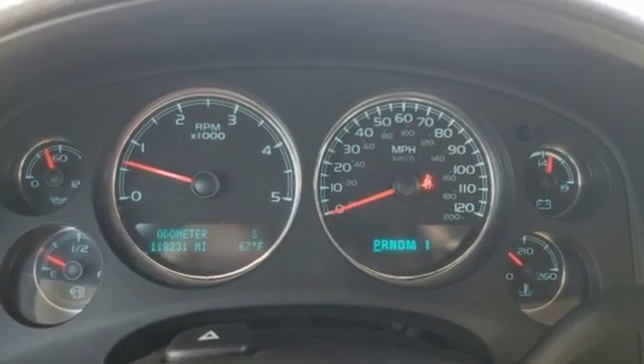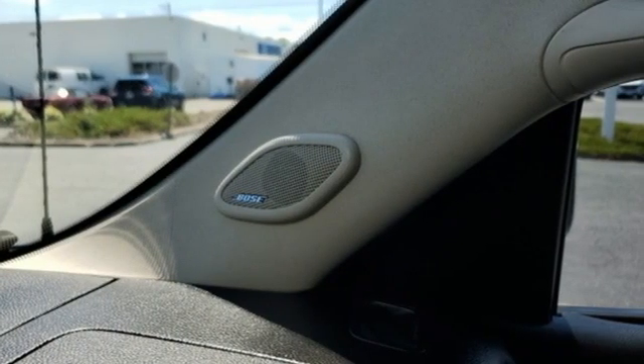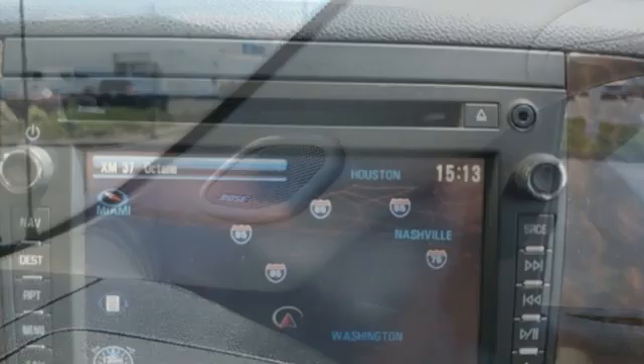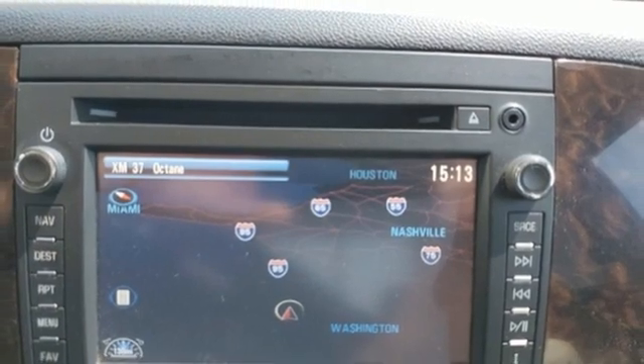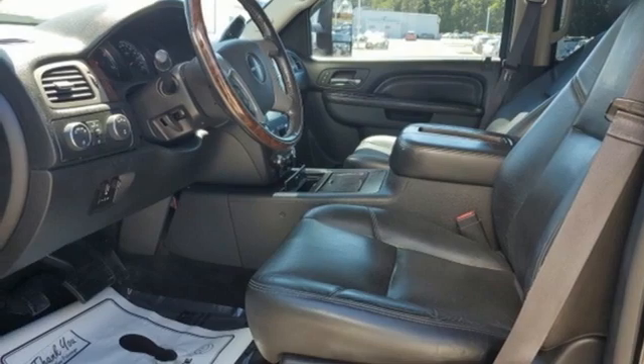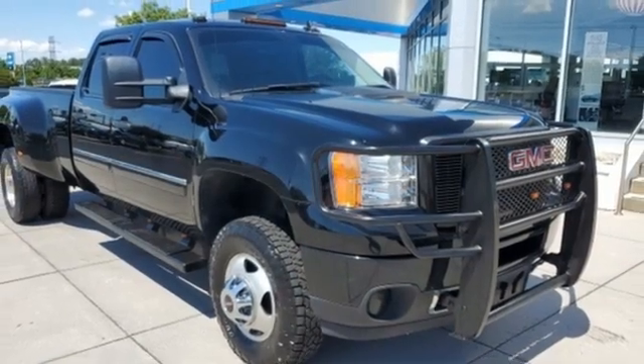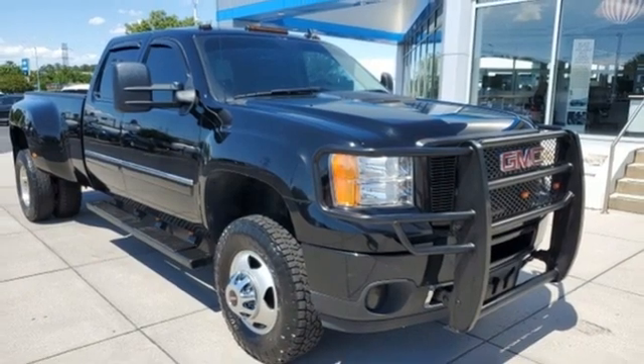Vortec engine, four wheel drive, tow haul mode, trailer brake controller, external memory control, memory exterior door mirror settings, front heated and ventilated leather bucket seats, trailer hitch receiver, electronic shift on the fly, ultrasonic park assist, and automatic transmission.